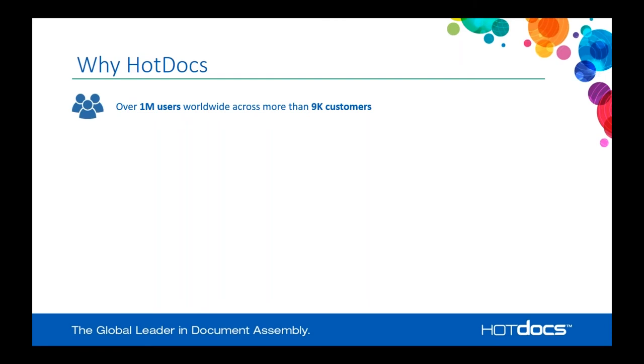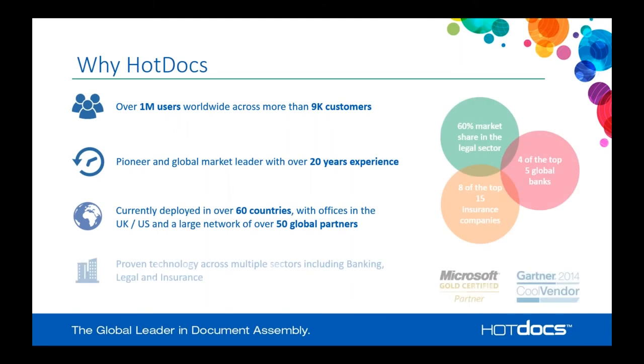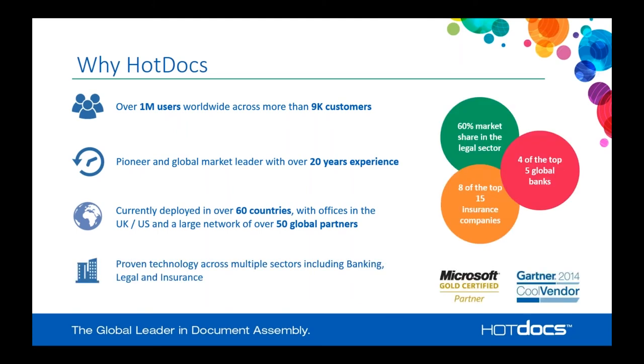HotDocs is the market leader in what we do. In fact, we created the document assembly field more than 25 years ago. The HotDocs product has been around for about 25 years and we have over a million users worldwide and more than 9,000 customers. We're the pioneer and global market leader with over 20 years of experience, currently deployed in over 60 countries, with a large network of over 50 global partners. Our primary offices are in the United States and the United Kingdom.